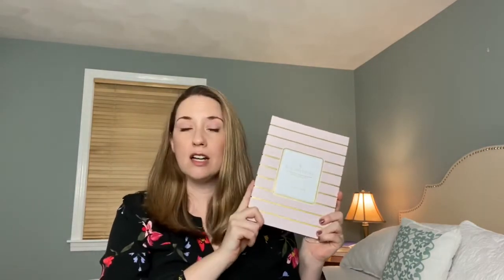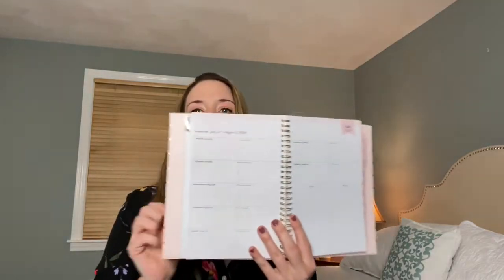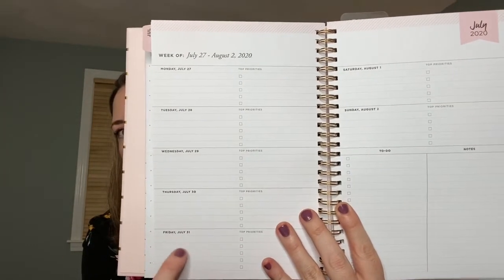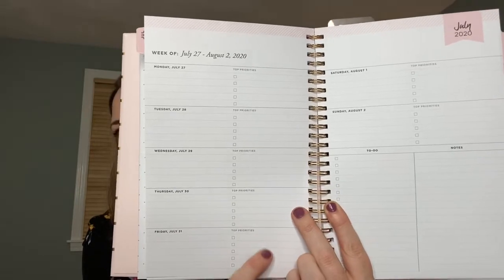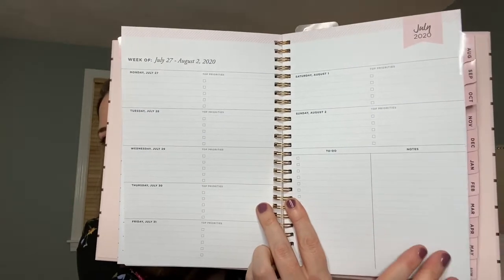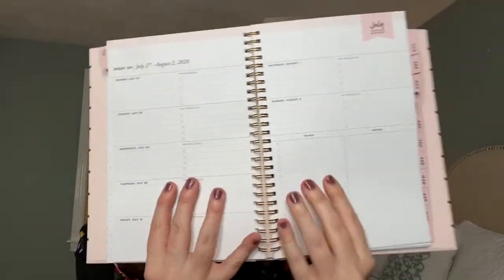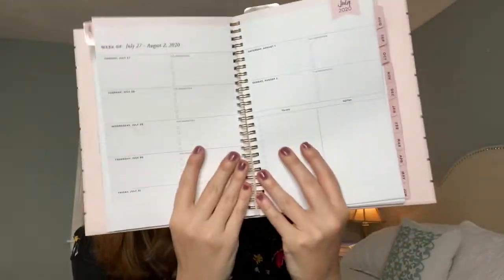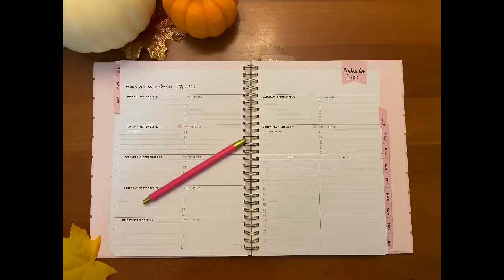The planner I'll be using in today's video is just this basic Day Designer. I really like it because it has a weekly layout — it gives you the days, what you can put during the day, what's going on, and your to-do list. It also covers the weekends and gives you a to-do and some notes at the end. I really like that it's a binder ring type, so it lays flat, making it easier to write and easier to look at the whole week together.